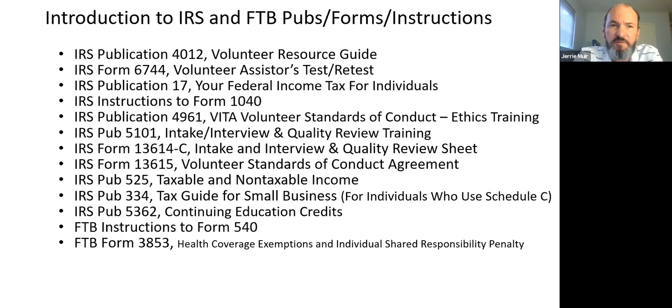The next document is Publication 6744, which is the volunteer assistor test or retest. Here's what I do: I read the material, go to the 6744, answer all the questions — which includes preparing tax returns and pulling certain numbers off — then open Link and Learn, plug in the answers, hit submit, and hopefully pass. I've been doing that for years and it works.